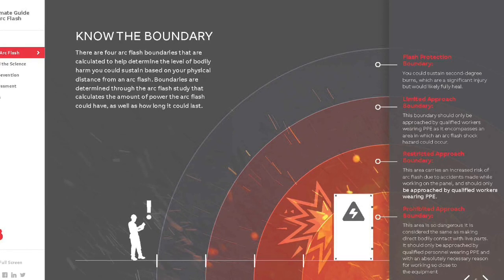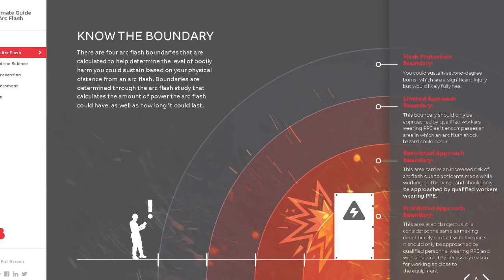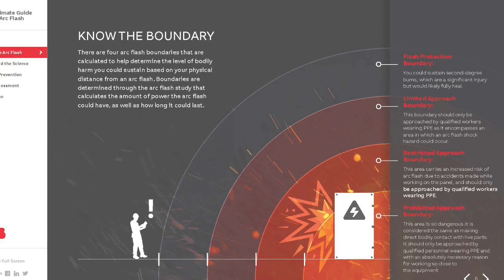The third boundary is the restricted approach. This shock protection boundary is the approach limit for qualified employees. If the qualified employee crosses the restricted approach boundary, they must be protected from unexpected contact with the conductors or circuit parts that are energized and exposed.